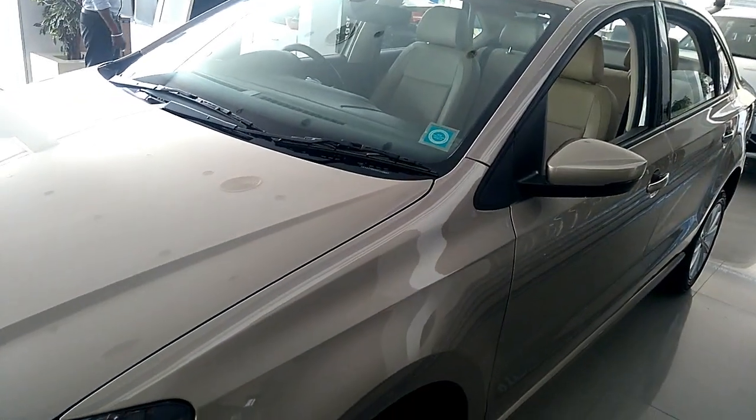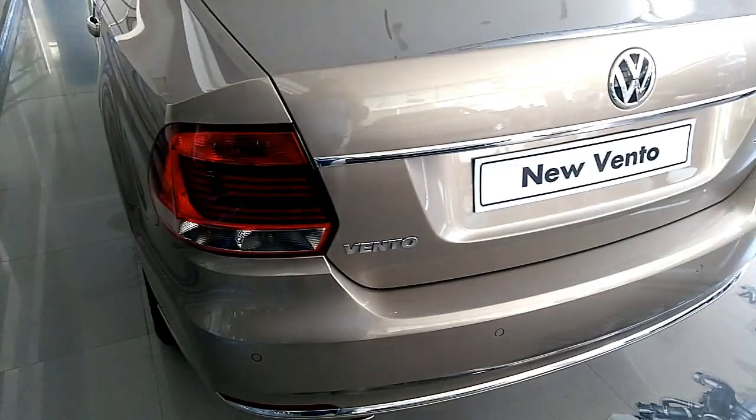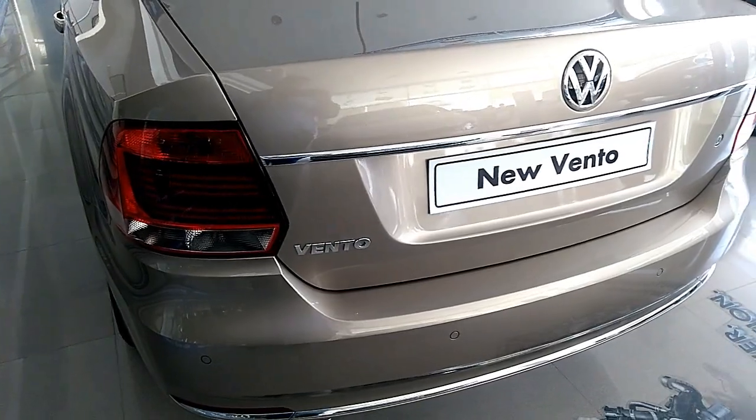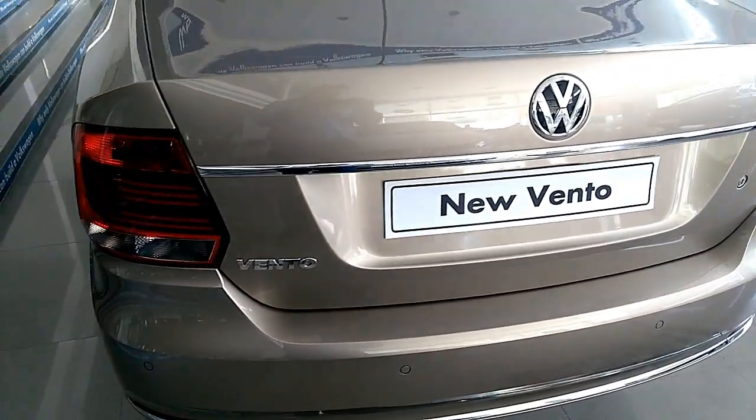Other features that this new variant borrows from the lower trim levels include zirconia alloy wheels, rain-sensing wipers, rear AC vents, cold glove box, and an auto-dimming IRVM.